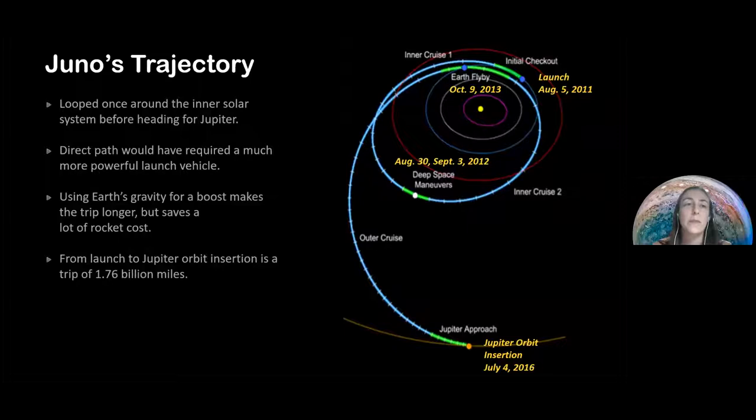Let's look at Juno's journey. The launch was on August 5th, 2011, and then it had to make a trip back closer to Earth about two years later to get a gravitational acceleration boost to reach deeper space. It then reached Jupiter on the 4th of July, 2016 — so it took five years to arrive, because Jupiter is quite far away.